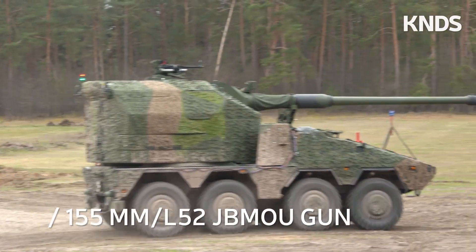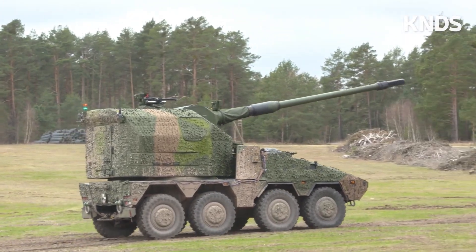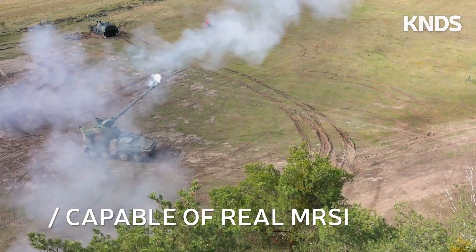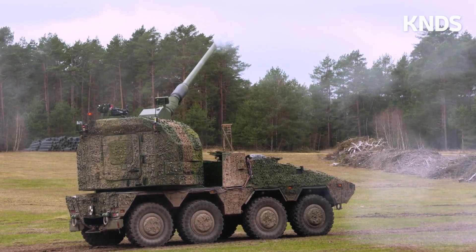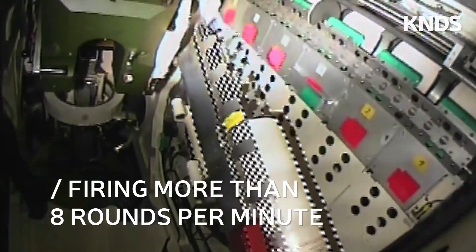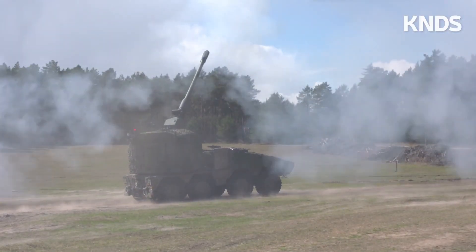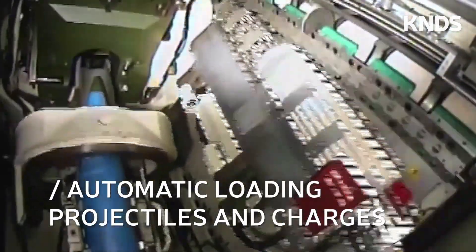The RCH-155, developed by the KNDS Group, represents one of the most advanced self-propelled artillery systems available today, merging cutting-edge technology with remarkable battlefield flexibility. At its core lies a 155mm L-52 gun derived from the PZH-2000, mounted on the 8x8 Boxer armored vehicle. This combination is designed to provide unparalleled mobility, firepower, and automation, making it a significant evolution in modern wheeled artillery.